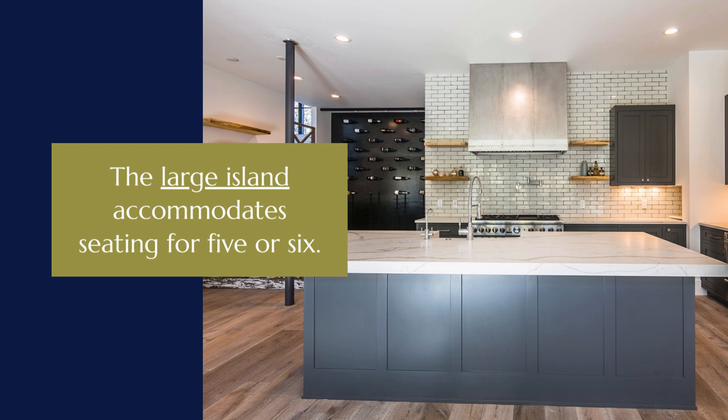The large island accommodates seating for five or six, and the thick quartz slab with its strongly veined pattern of taupes and grays provides a fitting scale for the other elements in the kitchen.